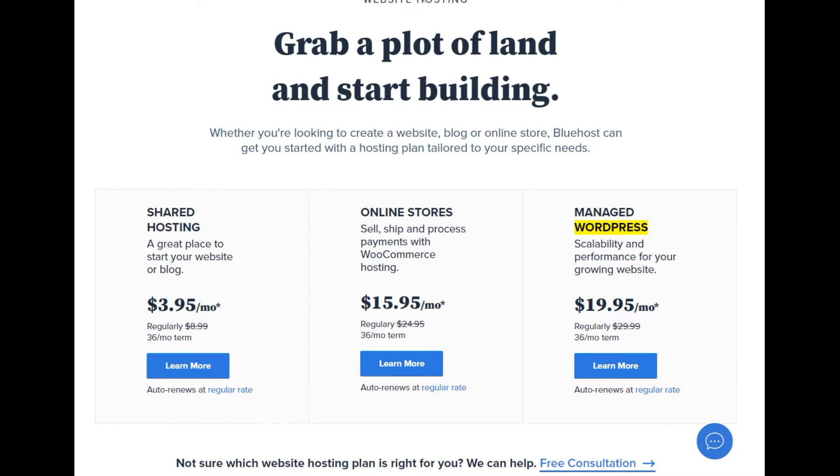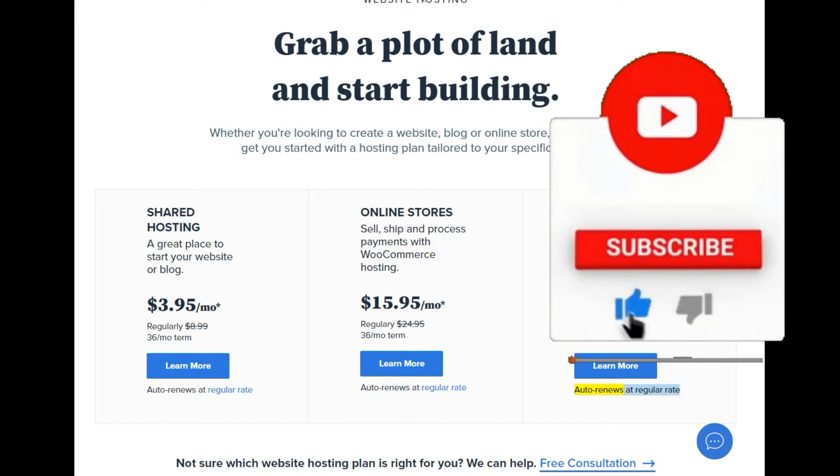Managed WordPress: scalability and performance for your growing website. Starting at $19.95/mo. Regularly $29.99/mo (36-month term). Learn more — auto renews at regular rate.